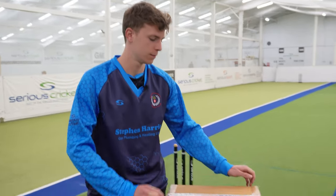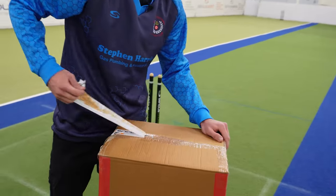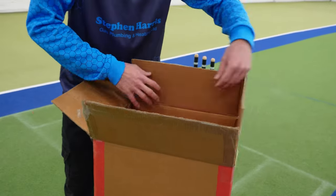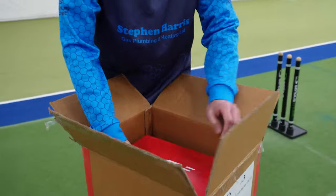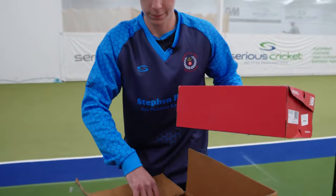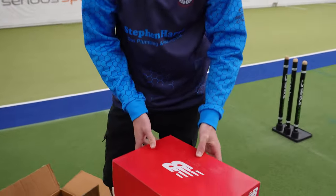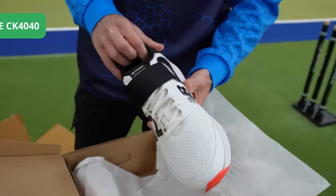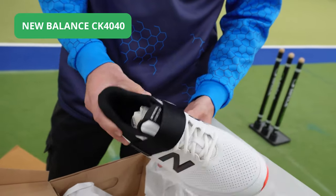I've just been given my box, I'm excited to see what's in it, so let's open it up. New Balance — I've heard great things about New Balance. The bowling shoe, the CK44. Can't wait to try these out, I've heard good things about them.